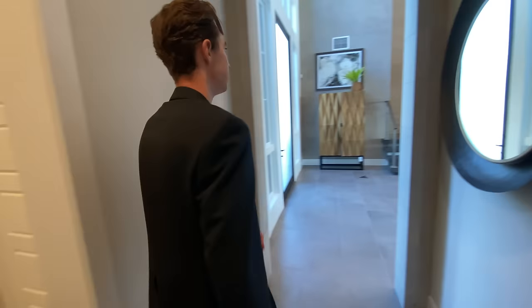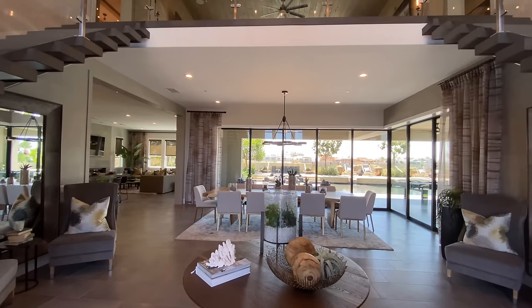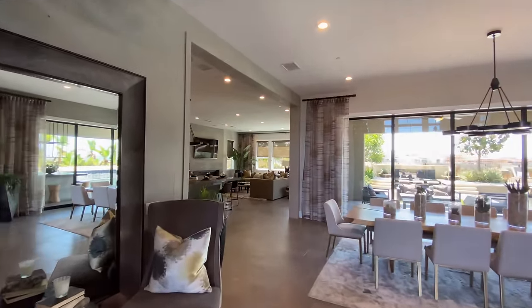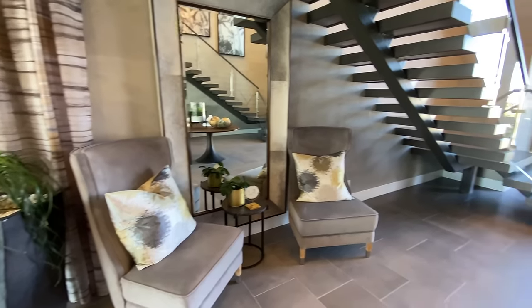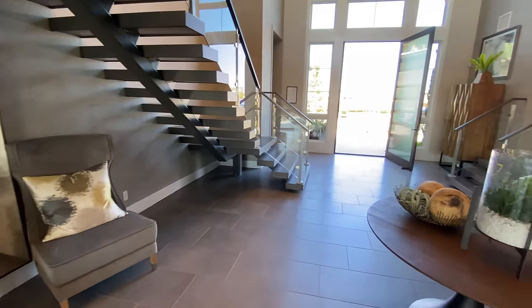Let's go ahead and step back into the main area. As we step back into the main entrance of the home, we're going to notice this nice circular design table completing the look of the entryway. Something else that adds to the look of the entryway is the two sofas featured on either side of the staircases, giving a nice inviting look to the home.